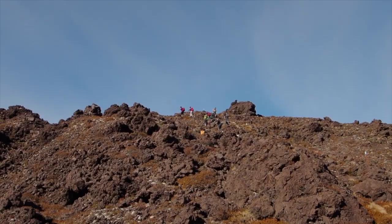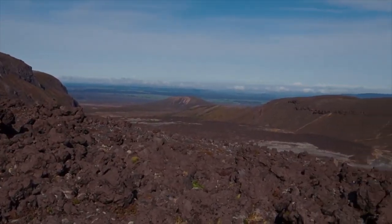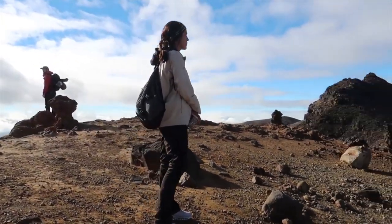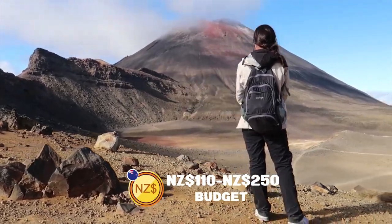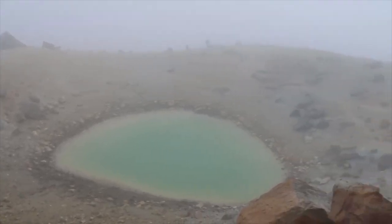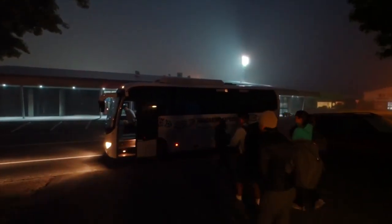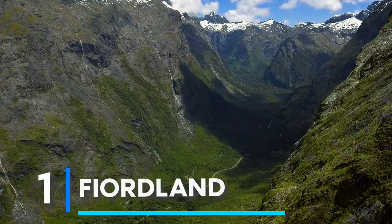For the daring explorer on a modest budget, 40 to 110 New Zealand dollars promises captivating tracks like the renowned Tongariro Alpine Crossing, serene nights under a starlit sky, and encounters with native flora and fauna. Allocating 110 to 250 New Zealand dollars ensures guided volcano tours, thermal spring dips, and hearty meals at local lodges.